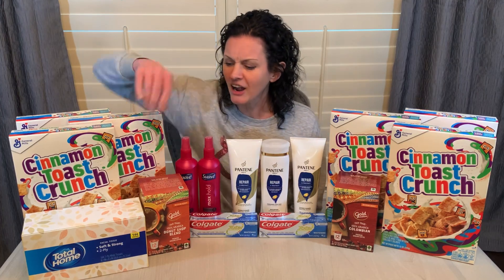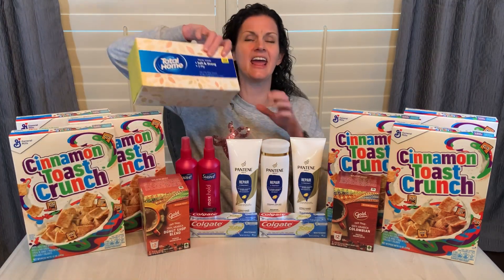I also noticed I had a CRT for a dollar off any of the Total Home products, which included things like facial tissue, toilet paper, that kind of thing. This was the least expensive product I could find at $1.59. I used that $1 CRT, paying just 59 cents for this box of Kleenex.